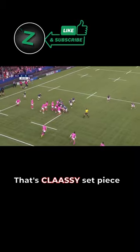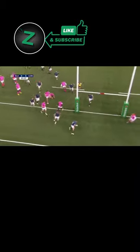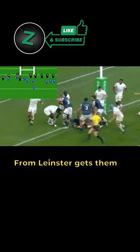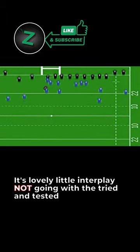Lama, that's a classy set-piece. So clever, and look at those angles. What do you do there? Taken by Sheehan, and then Doris — lovely variation from Leinster, gets them their bonus point try! It's lovely little interplay, not going with the tried and tested.